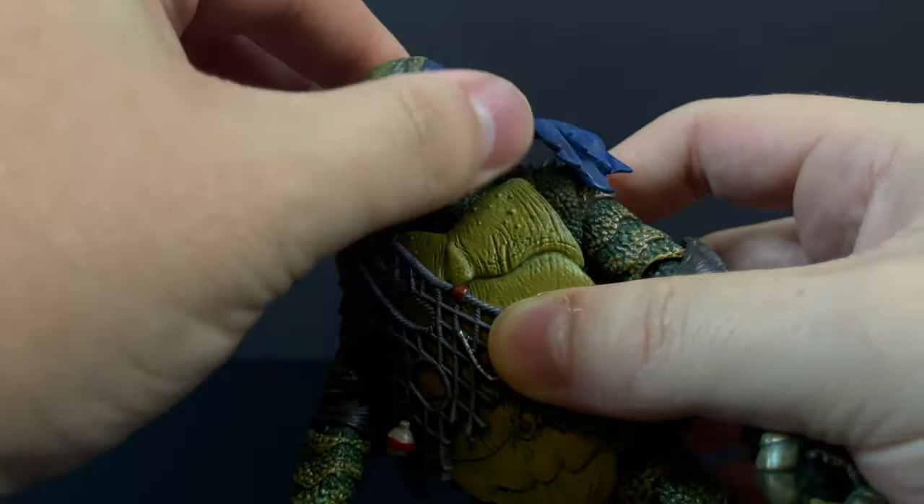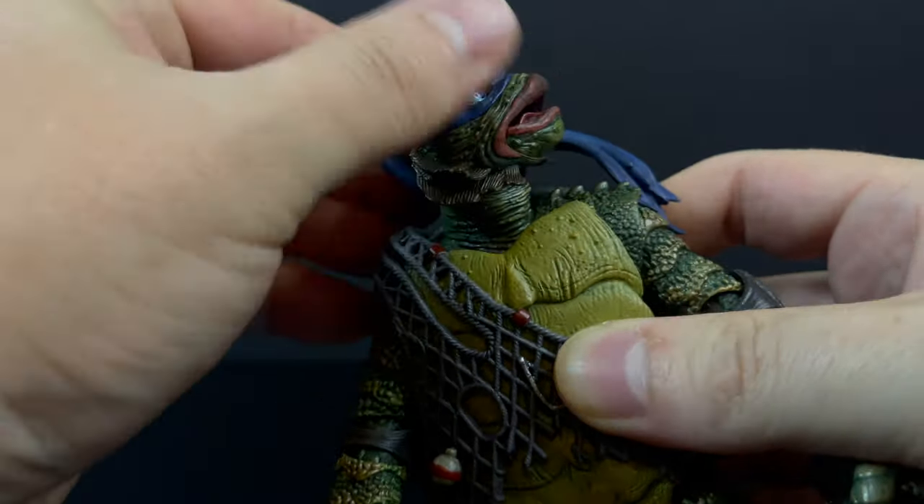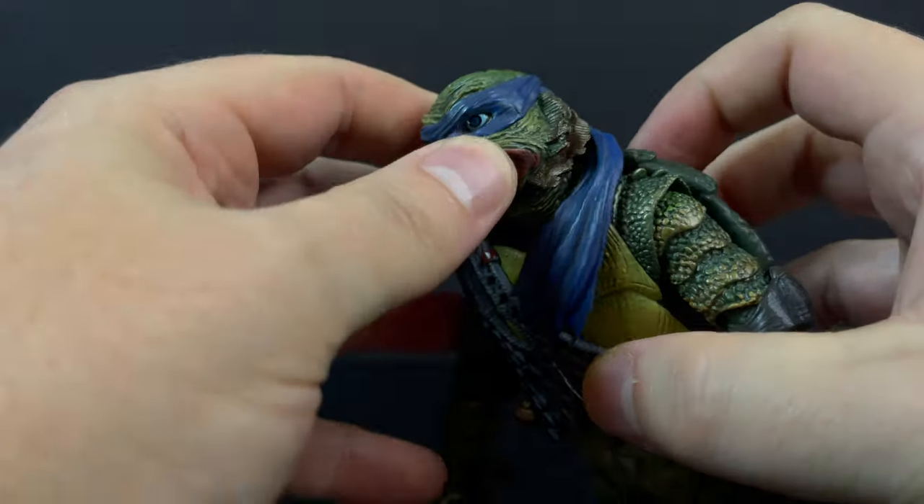It seems like they had a blast designing this — this is a gorgeous art piece. Even if you're not a TMNT fan, maybe you're just a Universal Monsters fan, I would say you'd absolutely love to have this because it's so well integrated. Whereas the Hunchback Leonardo wasn't that well received — I personally love it, it reminds me a lot of the shell storage turtles, just the overall look. It's very outside the box, but I could see how people are like, I don't really get this, I don't understand it.